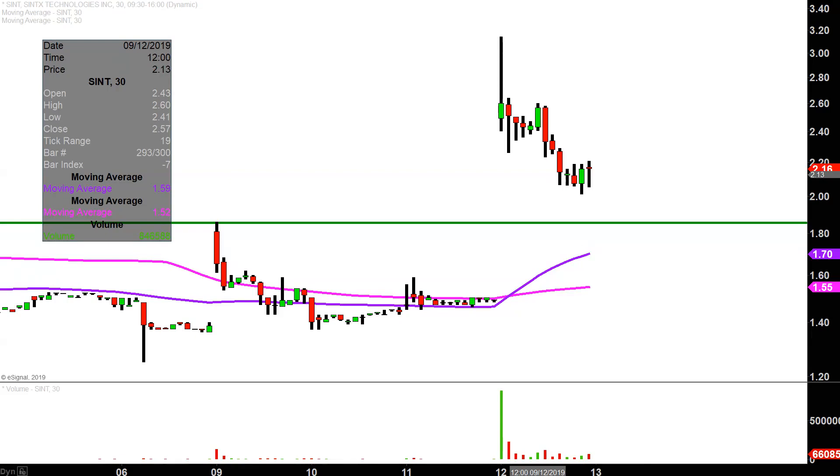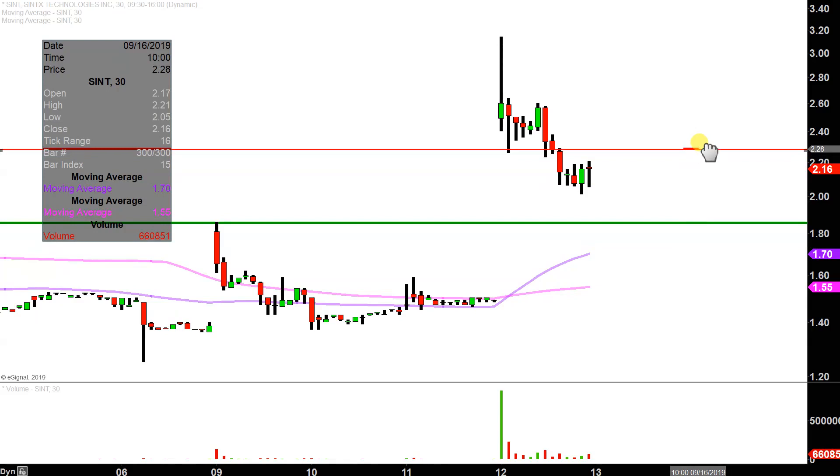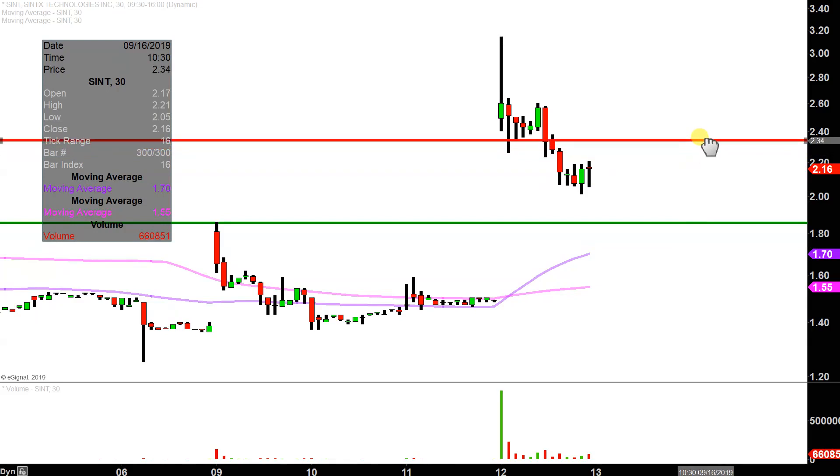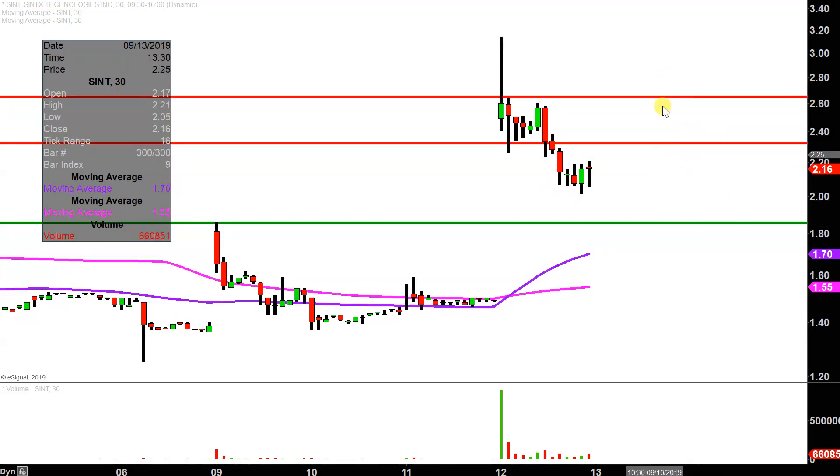What about levels of resistance? The initial area of resistance is right here at this former area of support, and that sits at $2.35. If the price can push up through $2.35, the next level after that is right up there at $2.65. So $2.35 and $2.65 are two key areas of resistance.